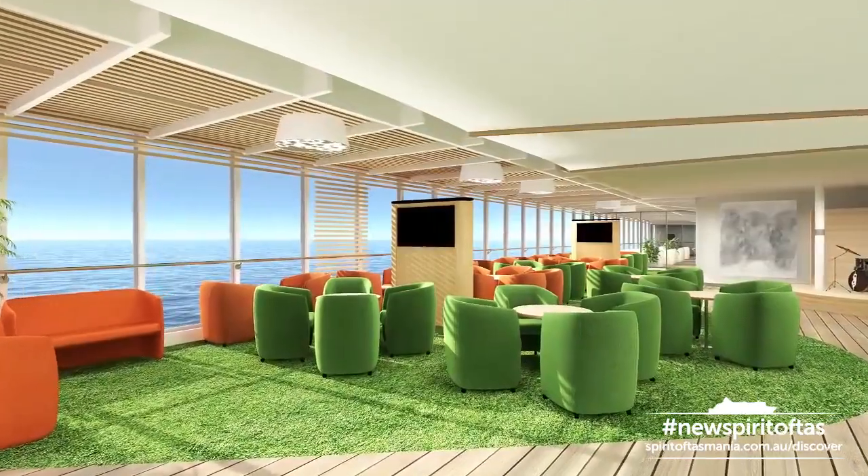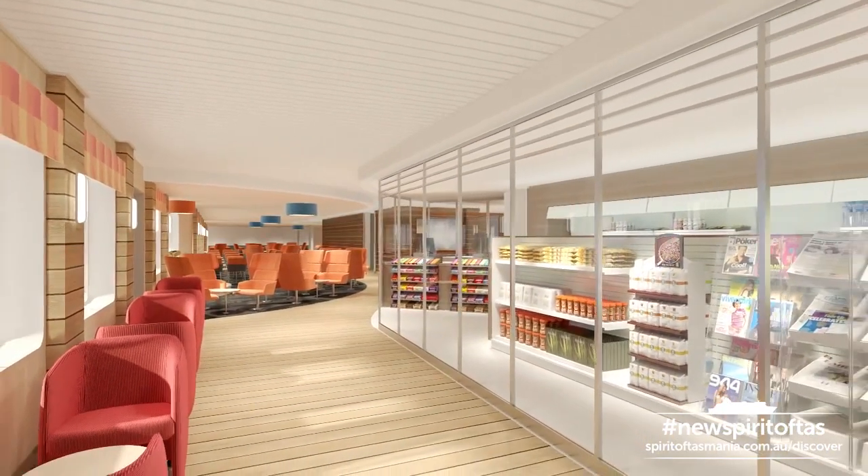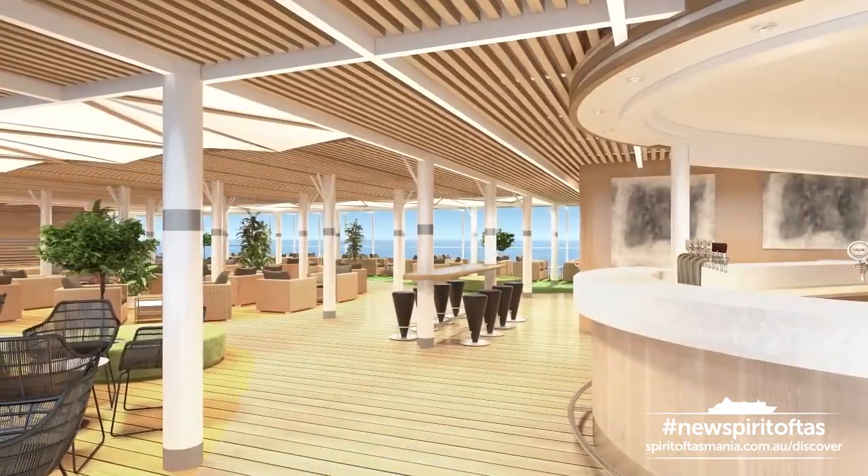The new Spirit of Tasmania will be a contemporary, modern design. It should be open, relaxing, and people should find their own activities on board. You should be inspired to walk the ship — all the decks from deck 7 all the way up to deck 10 — because there's so much more happening on the ship than there is today.